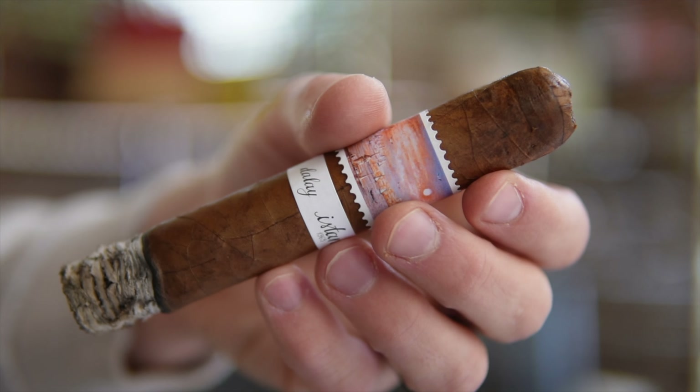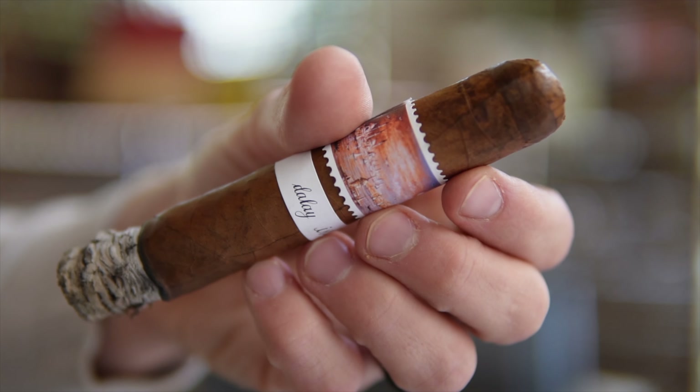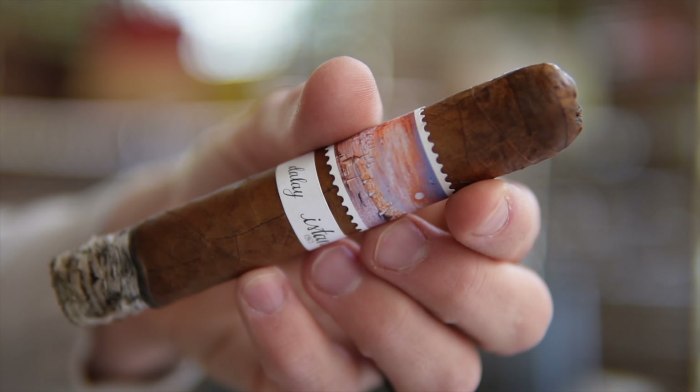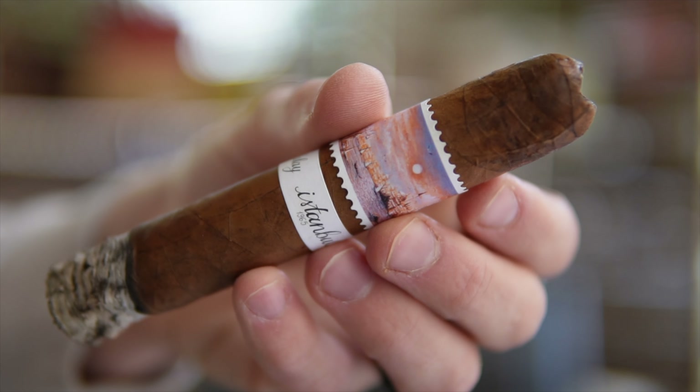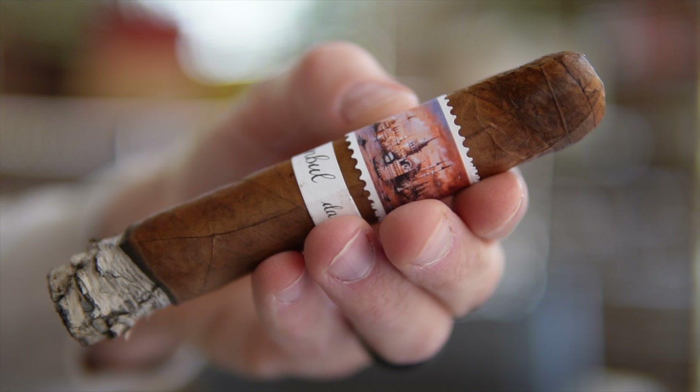Bready, fresh French bread kind of notes to it. A little bit of leather, touch of caramel sweetness, and then a good six or seven of pepper just on the retrohale. It's not enough to sting the nostrils, but it's there to let you know that you just lit up a cigar for sure.